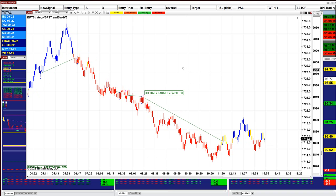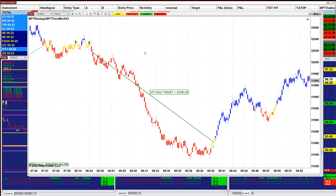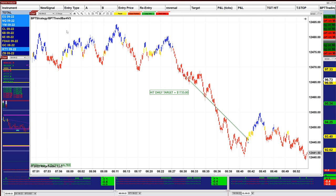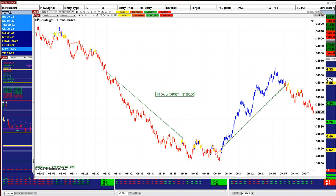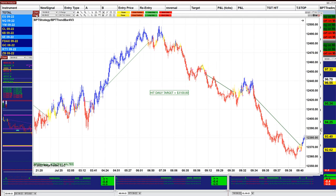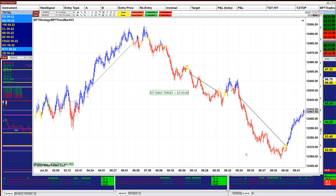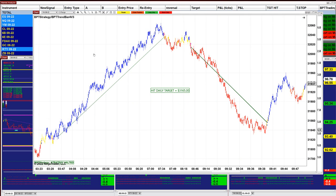On the gold 10-range we got $2,800. On the YM 9-range, $3,000 — a beautiful run all the way down to the max — done by 9:39. On the Nasdaq 6-range, $1,700. On the YM 5-range we got $1,890. The Nasdaq was $3,000; even on a slow Monday morning it's amazing, and we were done by 9:40. No more trades after 9:40 — $3,100. The YM 8-range: $3,100.